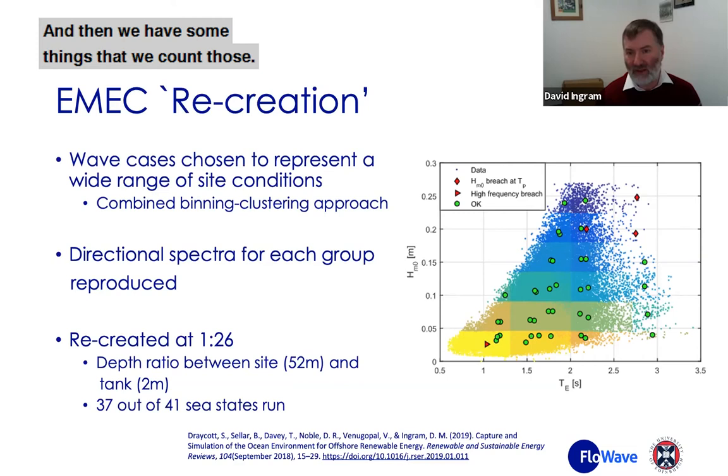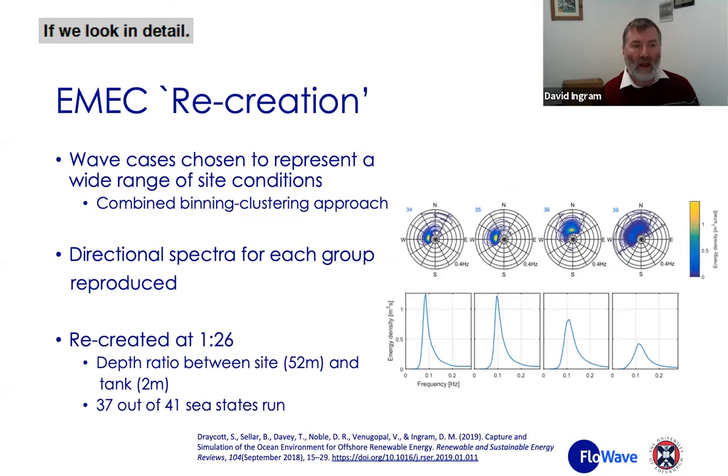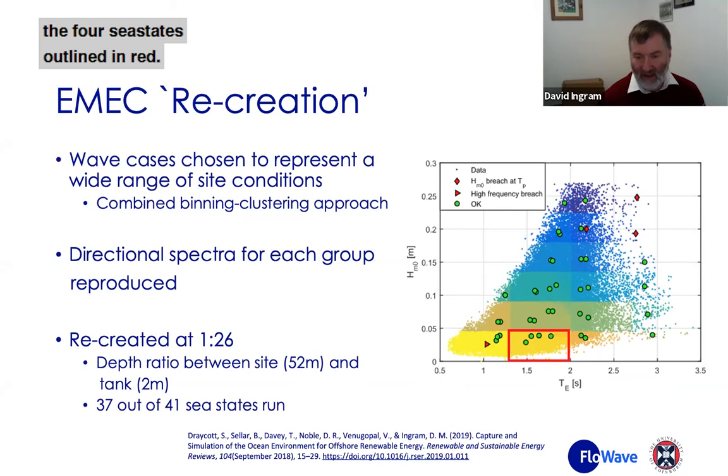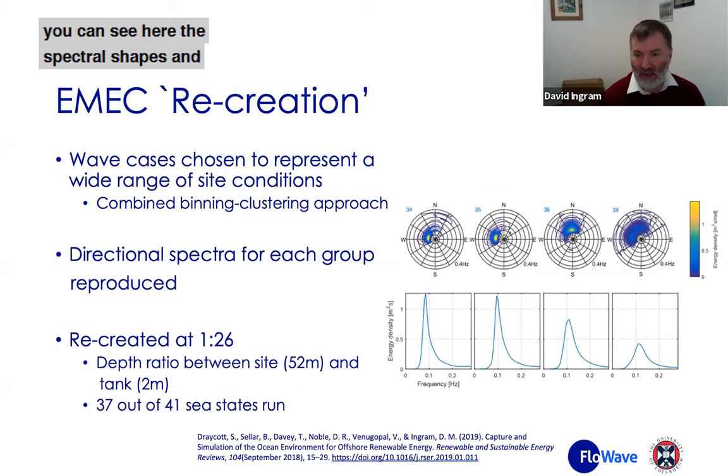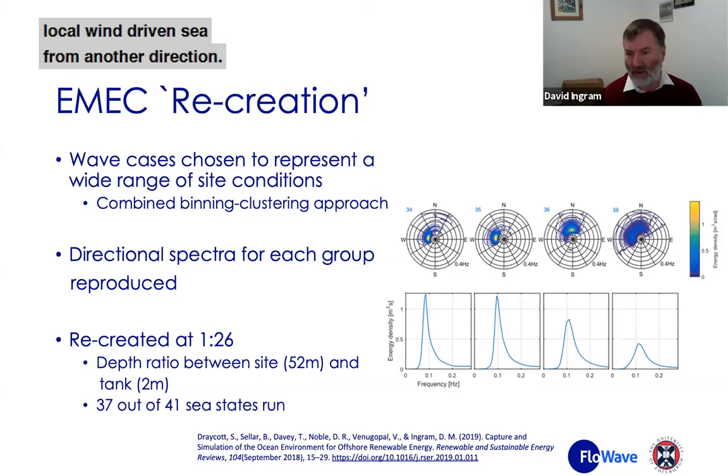Some sea states we can't reproduce. The red triangle contains waves of too short a period for the tank to create, and the red diamonds indicate sea states where we would overtop the wave makers. Looking in detail at the four sea states outlined in red, you can see the spectral shapes and directional spectra for each condition are very very different, although they all fall in the same frequency bin. Rather than just thinking about crossing waves or waves in the same direction as the model, we think about mixed sea states — swell waves from one direction, local wind-driven sea from another — giving a much more realistic set of conditions in the tank.